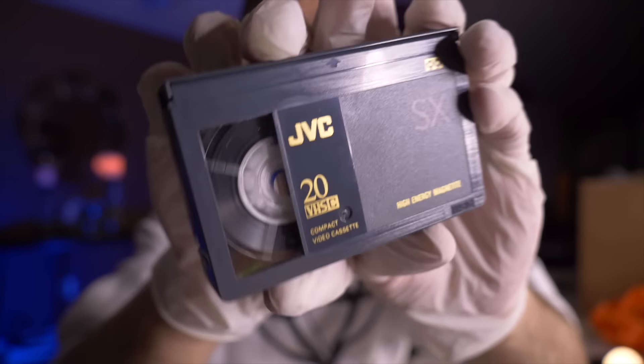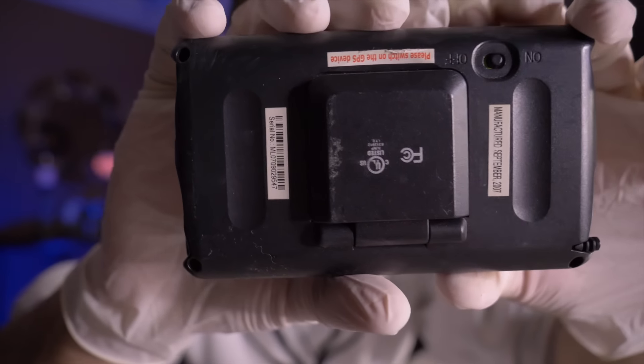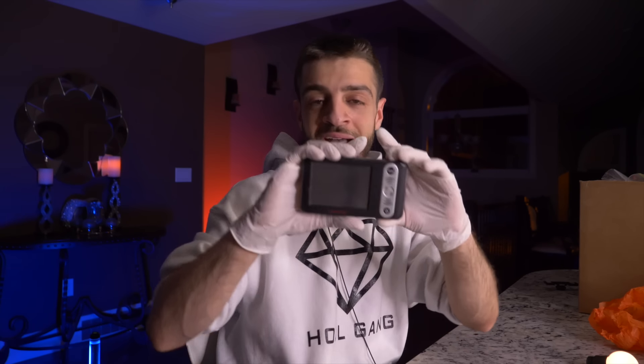This is the smallest cassette I've ever seen — how would you even play this? You can't put this in a VCR player. Let me know in the comment section how I'd be able to play this footage back — that's a serious question. This was also inside a little electronic device with a menu button. I'm not turning on any devices that arrive in a dark web mystery box, so I left it on the off switch.